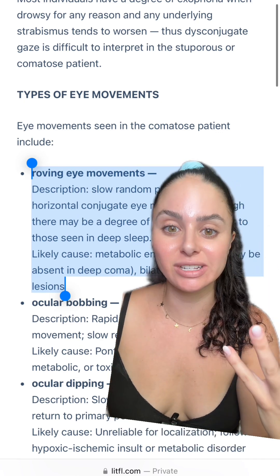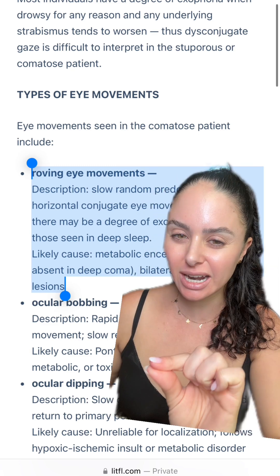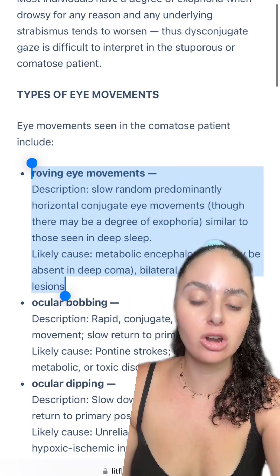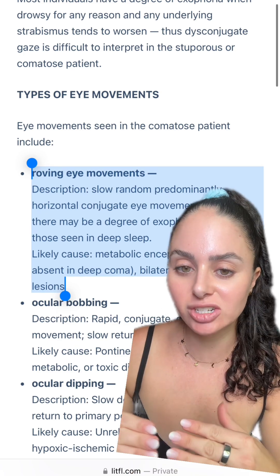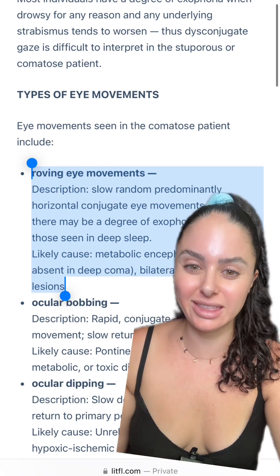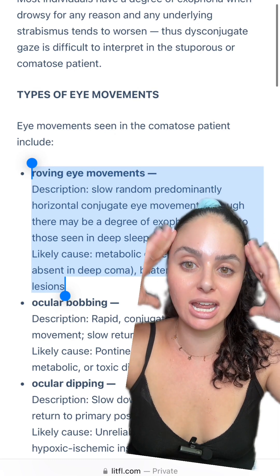People can have this eye movement when they're actually sleeping at night — you may see their eyes moving back and forth when they're closed. But the patients I'm talking about with this eye movement typically have some sort of neurological injury. It can also be caused by metabolic encephalopathy, but the most common patients I've seen this in are patients that have had an anoxic brain injury, typically from a cardiac arrest where there was prolonged lack of oxygenation to the brain.